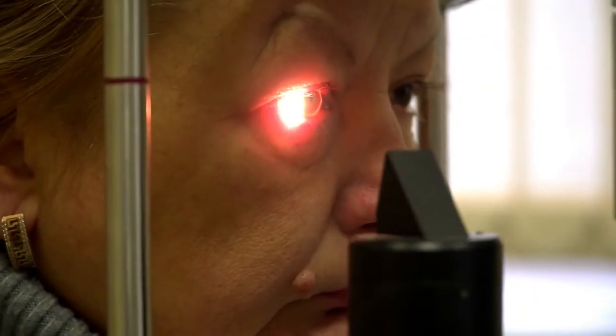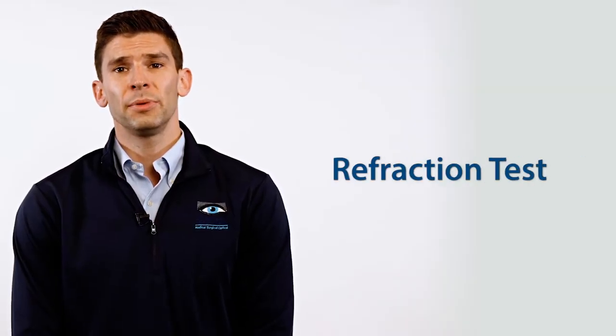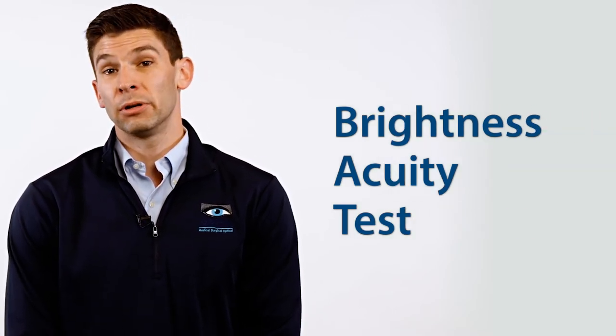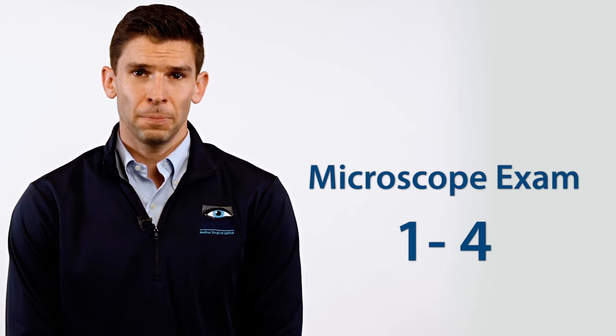Your eye doctor will perform the following tests to confirm that cataract surgery will be covered by your insurance provider. A refraction test is performed to determine your best corrected vision — if your best corrected vision is less than 20/20, a cataract may be present. Cataracts often cause increased glare from light sources, so a brightness acuity test, or BAT, is performed to determine if glare is interfering with one's vision. A microscope exam is performed to grade the density of the cataract on a scale from 1 to 4. A grade 1 cataract tends to have minimal effect on vision, whereas a grade 4 cataract significantly limits vision.